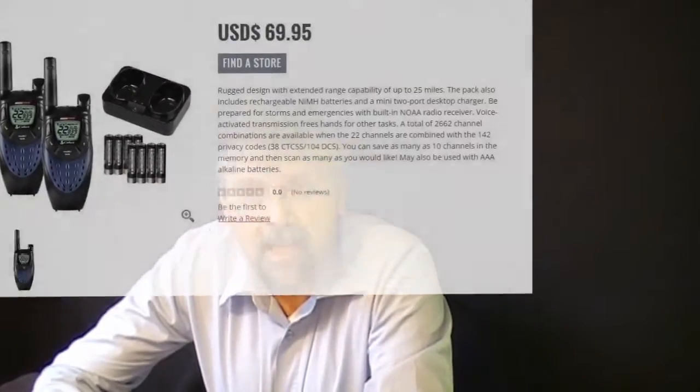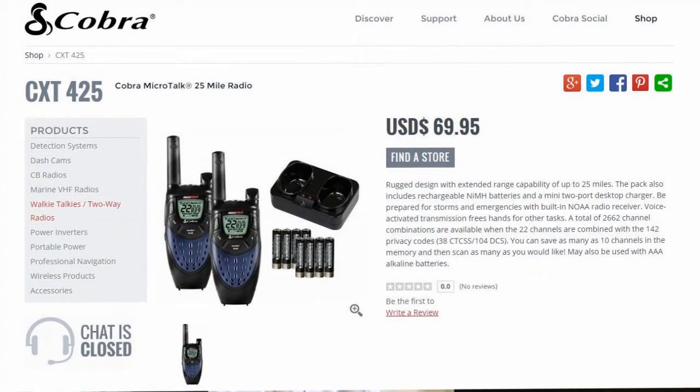Anyways, all in all, it's a pretty good product — okay for quick and dirty use. They're only $69 on the website, and you can probably get them on sale in any big box store that sells Cobra products and outdoor stores.